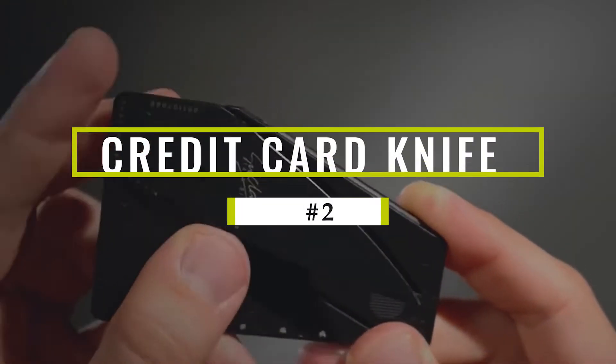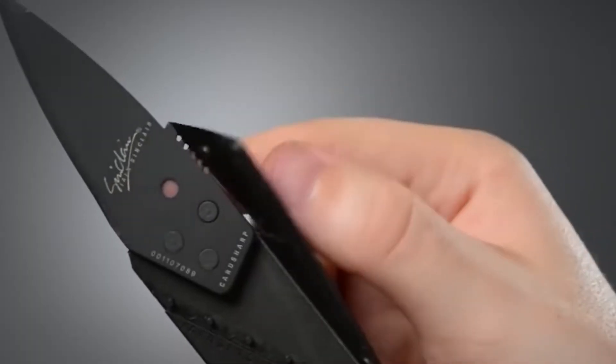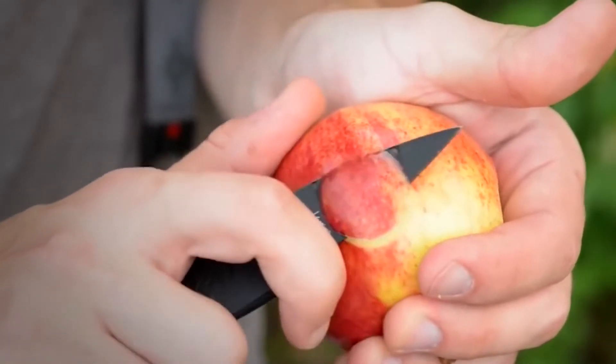The Credit Card Knife. Do you love to travel but don't want to be weighed down by bulky tools? Then the Credit Card Knife is a great way for you to stay prepared in case you ever need to break out of a situation. It's also great for everyday use because it's compact, lightweight, and easy to carry with you anywhere.